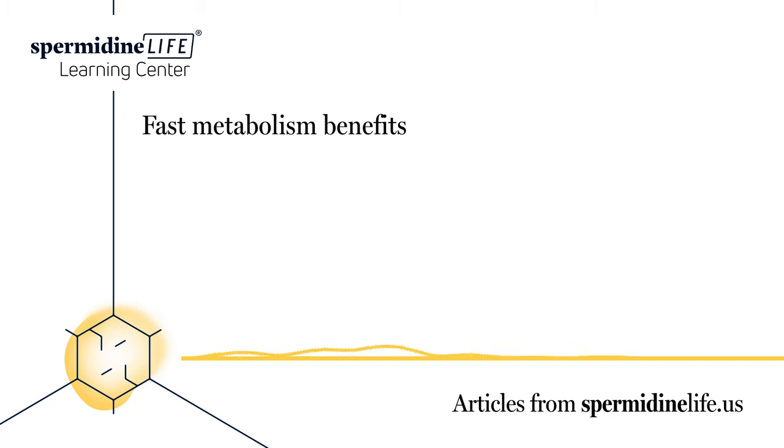If you're researching ways to lose weight, you've probably read a thing or two about your metabolism. The faster your metabolism, the easier it will be for you to lose weight. This article will go over the benefits of a fast metabolism, how you can tell if you have a fast metabolism, and how you can boost your metabolism.